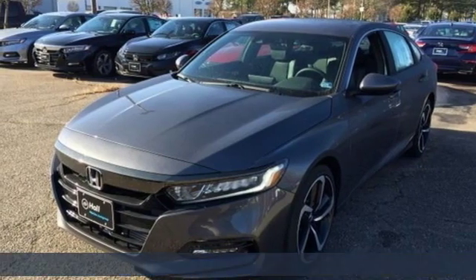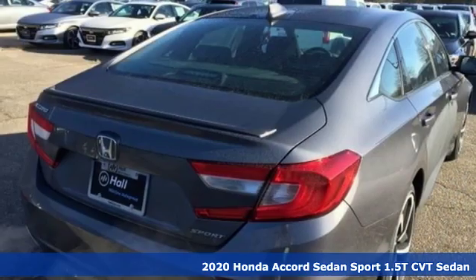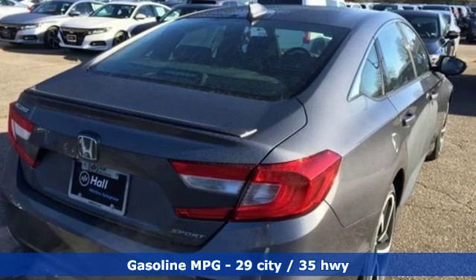Here's a new 2020 Honda Accord sedan. Honda made no compromises with this luxurious and practical Accord. It comes nicely equipped with features you'll love.